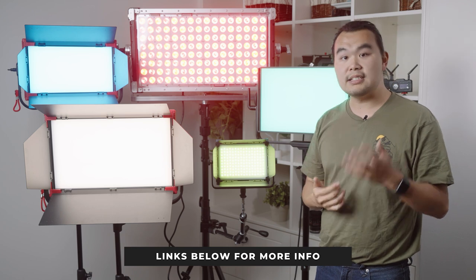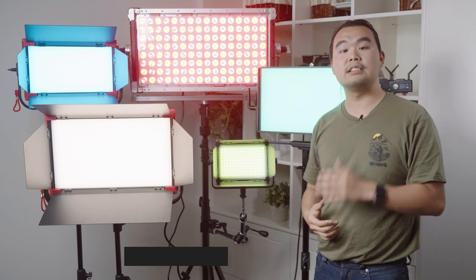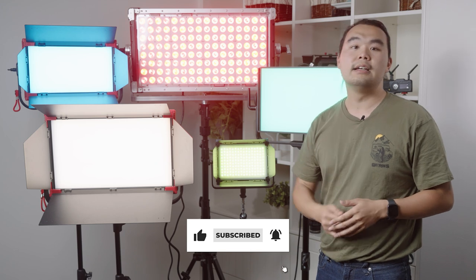That's it for today. All products mentioned in this video are linked in the description below. If you found this video entertaining or informative, please hit like and subscribe. Follow us on Instagram for the latest gear updates, tech news, and giveaways. Thanks for watching and happy shooting.